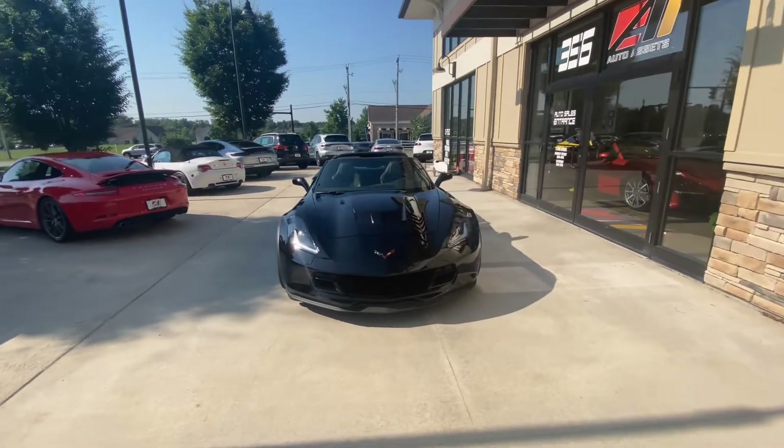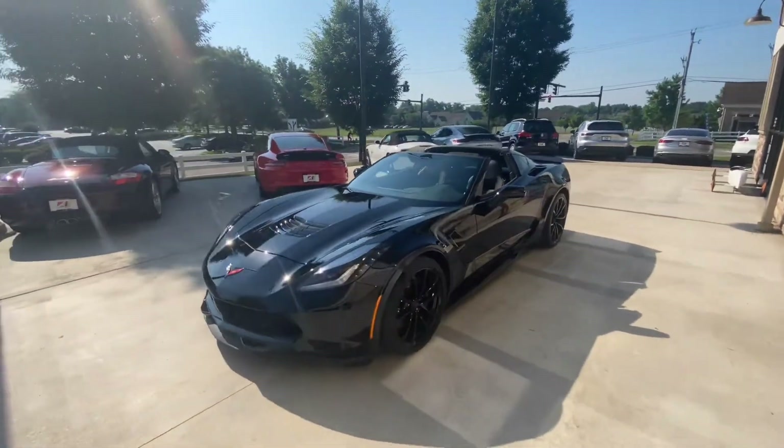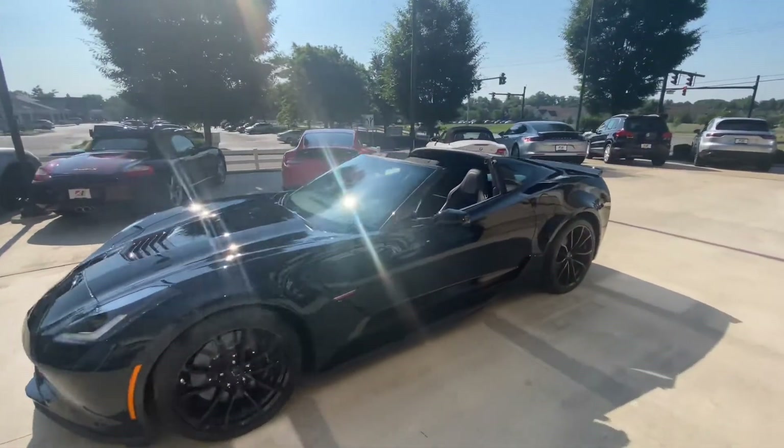Good afternoon, welcome back to Auto Assets. Here with me today is a 2017 Corvette Grand Sport 1LT Coupe.